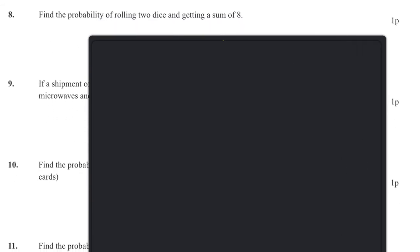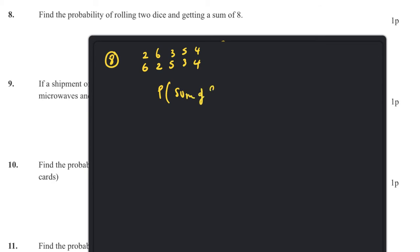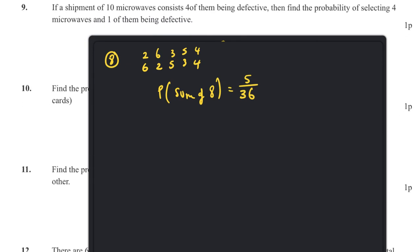Question eight: find the probability of rolling two dice and getting a sum of eight. The combinations that give eight are: 2+6, 6+2, 3+5, 5+3, and 4+4 — that's five ways. There are 36 total outcomes, so the probability of a sum of eight is 5/36.